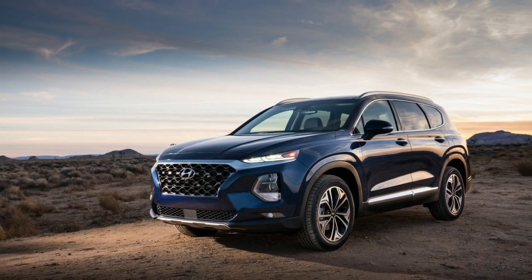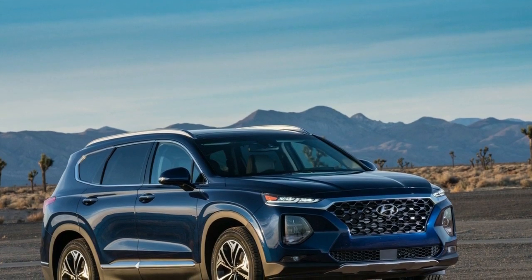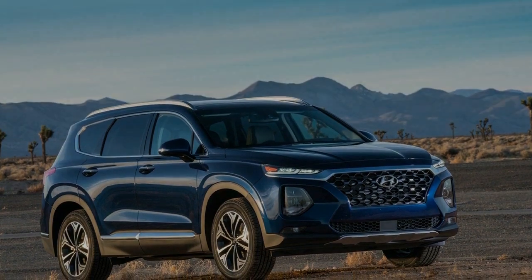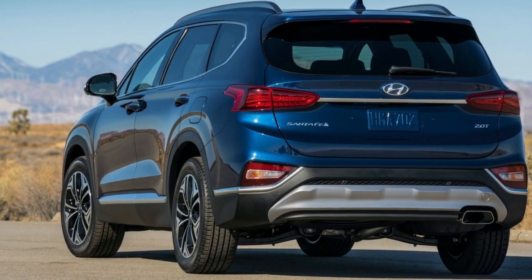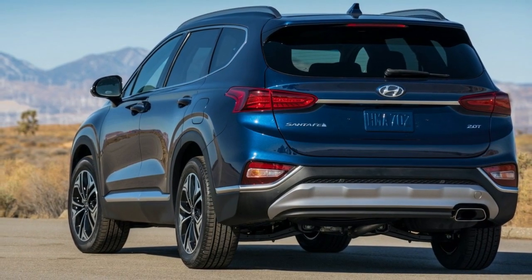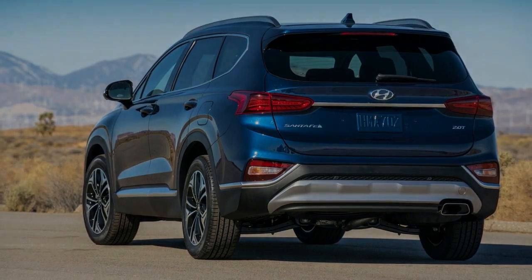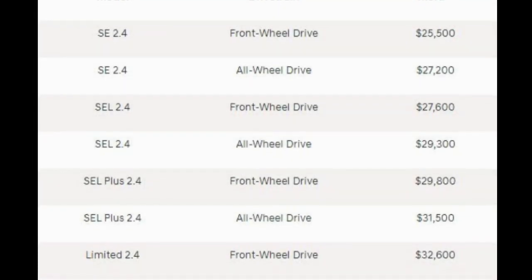The Santa Fe SE 2.4 begins at $27,600 and features a more upscale exterior with fog lights, a sharpened antenna, and side mirrors with approach lights. Interior changes are modest but include heated front seats, an 8-way power driver's seat, a 7-inch color display in the instrument cluster, the Blue Link connectivity system, and a proximity key with push-button ignition.